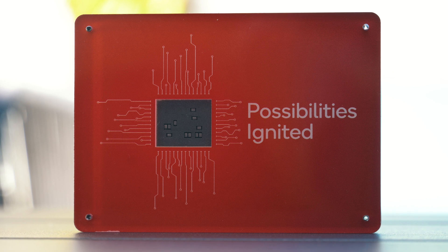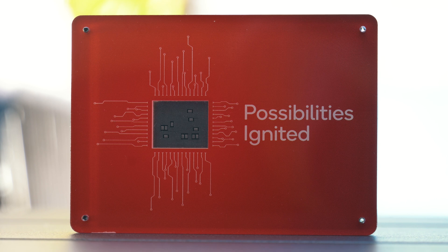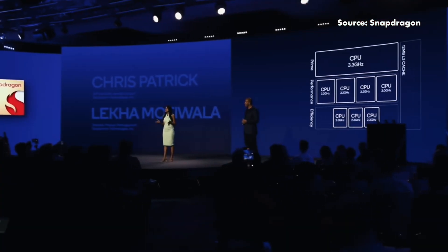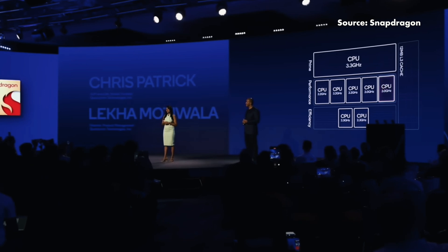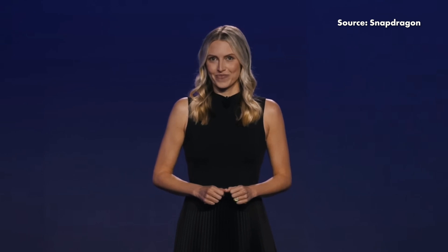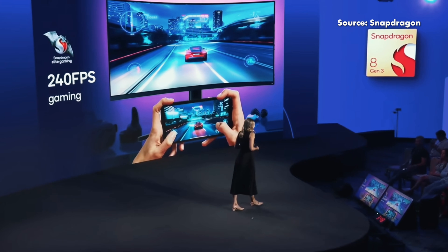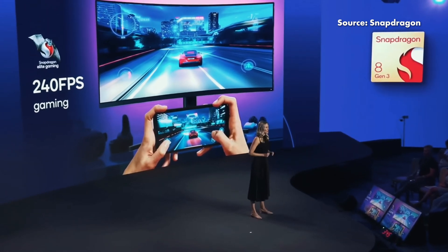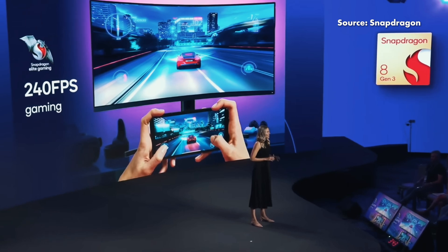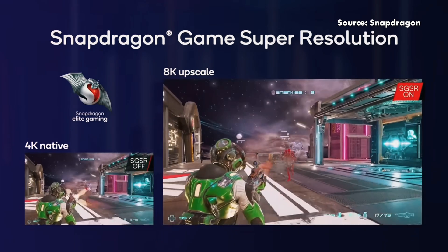On top of Snapdragon X Elite, Qualcomm also announced the Snapdragon 8 Gen 3, their next-generation flagship mobile processor. Also built on the 4nm process, it packs a new Kryo CPU with one prime core, five performance cores, and two efficiency cores, offering up to 30% faster performance than before. Its new Adreno GPU is now 25% faster too, and can support up to 240fps gaming and output up to 8K resolutions, with Adreno Frame Motion Engine 2.0, Snapdragon Game Super Resolution, and support for Unreal Engine 5 with Lumen Global Illumination.